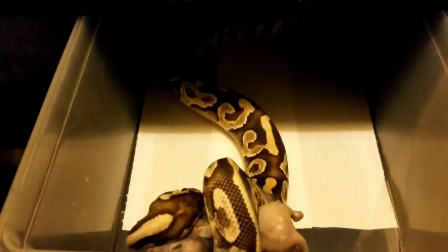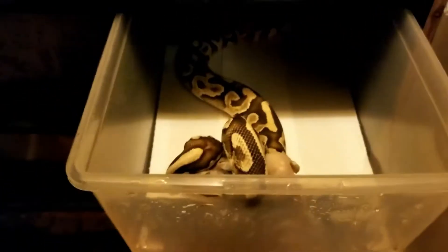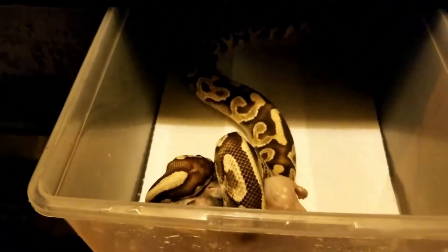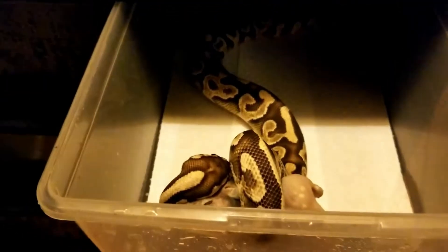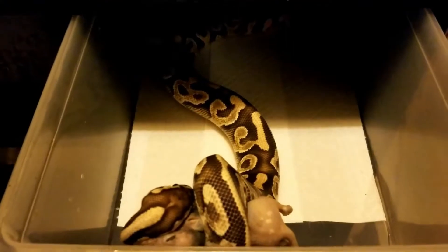I said no more snake feeding videos, but this is actually one of my pride and joy snakes. This is from Fred Kick — this is my spot nose yellow belly mojave.